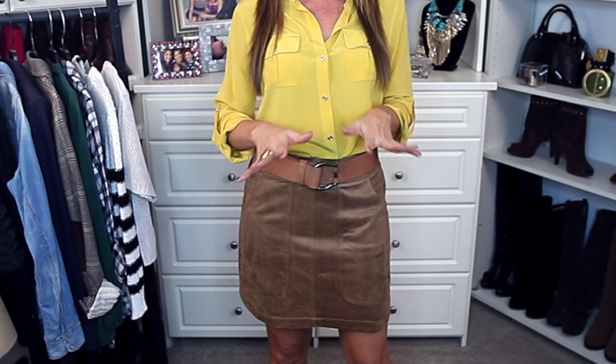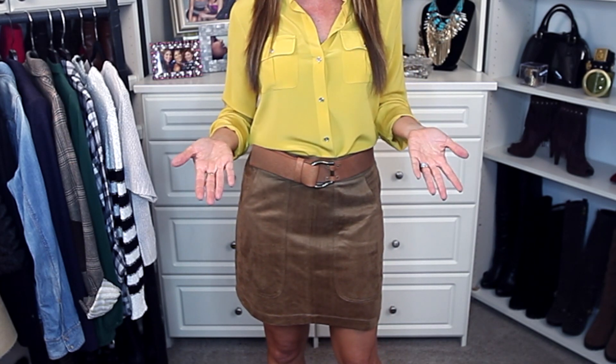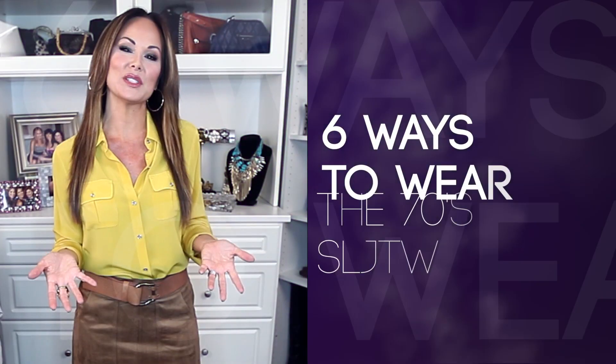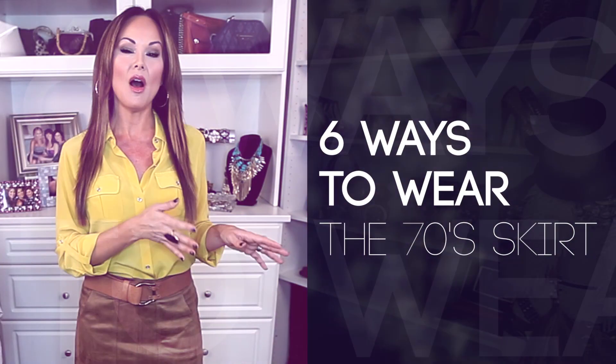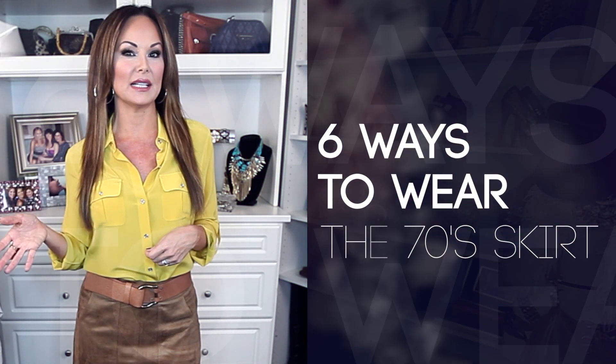On the top 10 must-haves, I spoke about the 70s skirt being the it skirt for this year. In the spring and summer it was all about the denim 70s skirt, and for fall it's all about suede. I prefer the ultra suede because it's just lighter, more comfortable, and easier to clean.